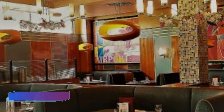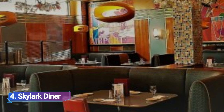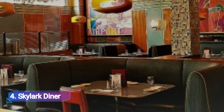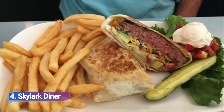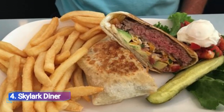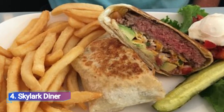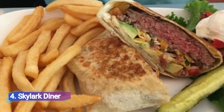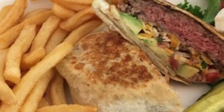4. Skylark Diner. At any time of the day, Skylark Diner serves hearty American-style food and has a wide selection of gluten-free, vegetarian, and vegan options. Because they use only the freshest ingredients, you may enjoy delicious salads, soups, homemade pizzas, omelettes, and waffles.